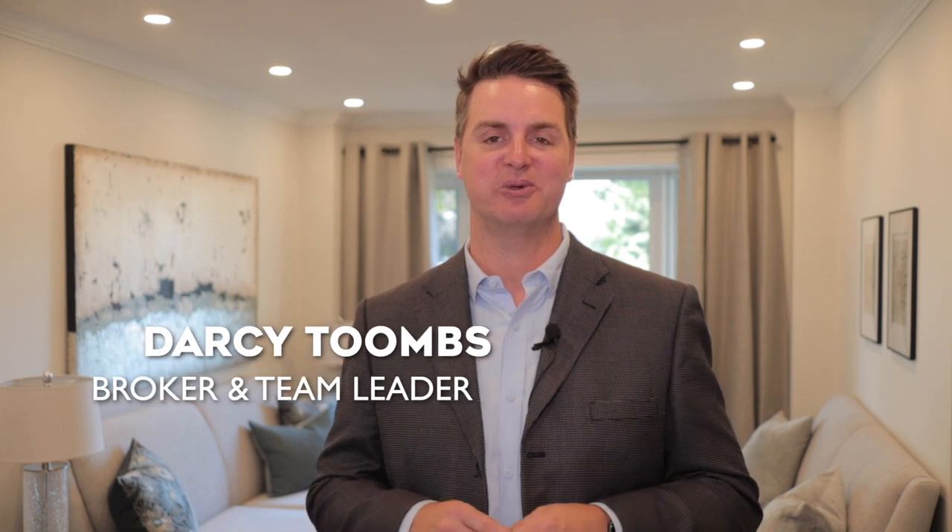September was a slow month in Bristol London Road, but we still managed to see 14 sales and a few remarkable sales. I'm Darcy Toombs, real estate broker and team leader at Toombs Team Real Estate Group at Coldwell Banker Real Estate Centre, and this is your sold report for October 2023.